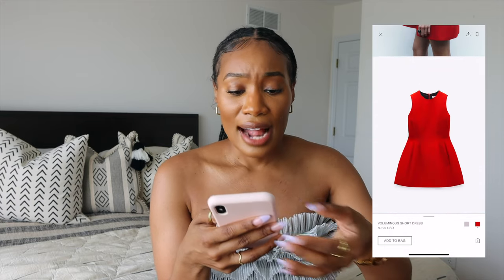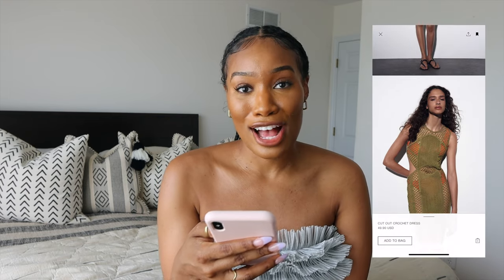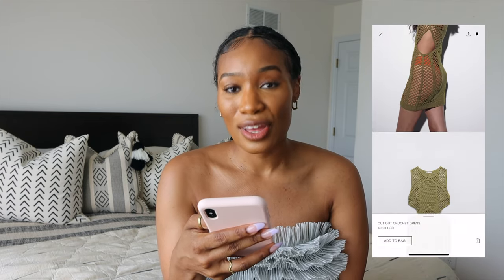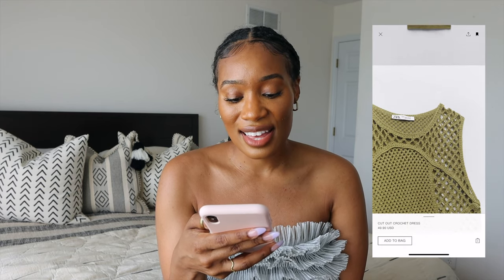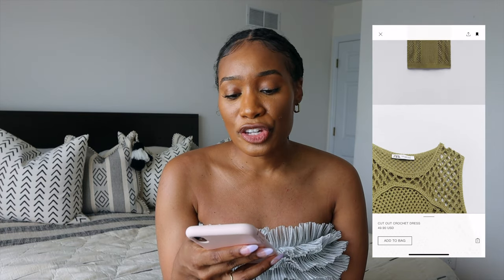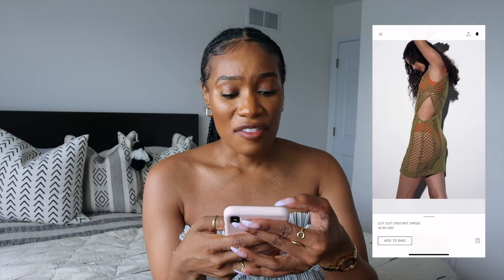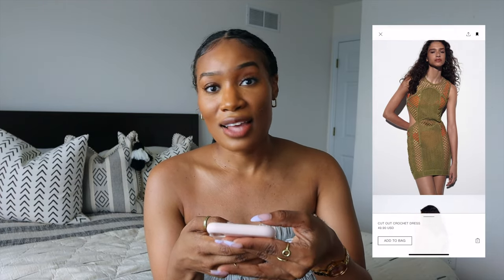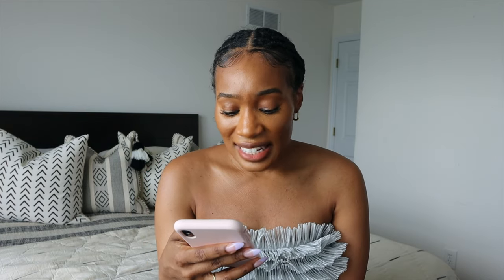Now we're on vacation with this cutout crochet dress. This cutout crochet is just beautiful, and we've seen Sophia honeymooning with her husband. This is something you can wear on the beach but then go have a quick dinner, take a break, go to a restaurant, or wander around town. It's a really good option.